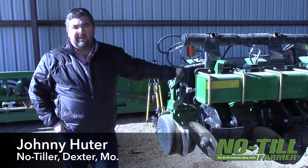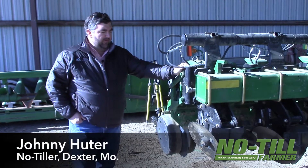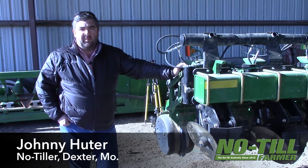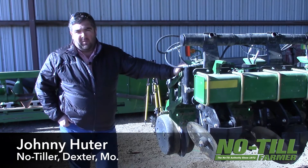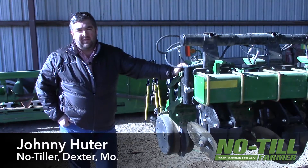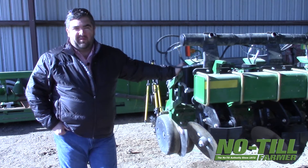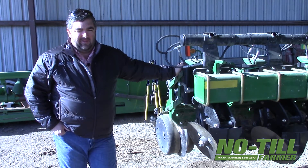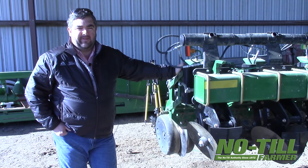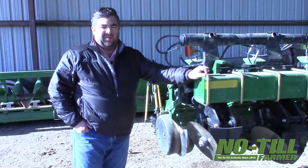My name is Johnny Hunter. I'm from Dexter, Missouri. We're going to no-till about 5,400 acres in 2016. We're growing tilled corn, popcorn, non-GMO soybeans, rice, and I'm actually going to do about 400 acres of pumpkins this year — I'm going to no-till those as well. We're going to have probably about 1,200 acres of cotton, and we're all excited to see what 2016 will bring us.